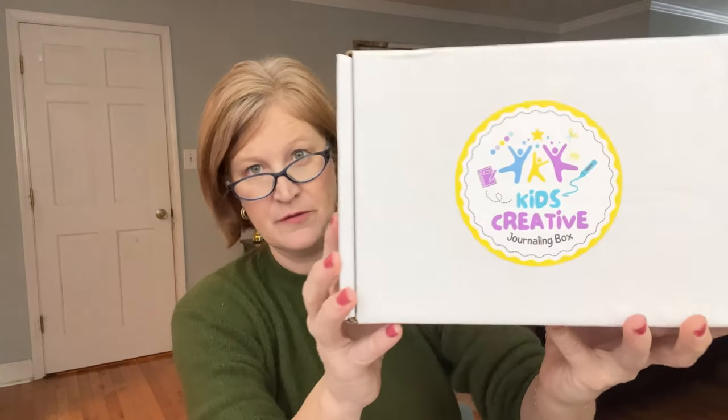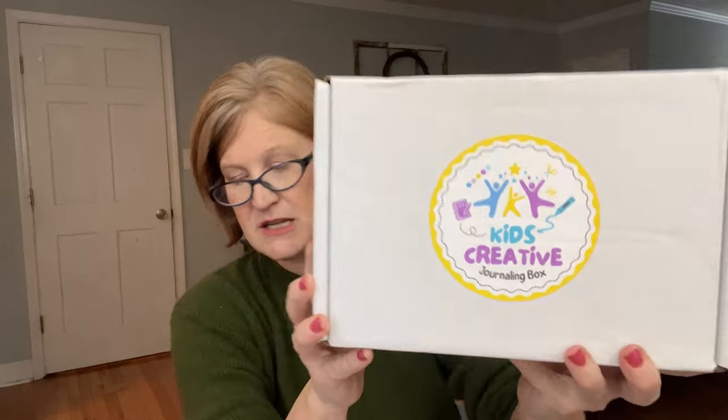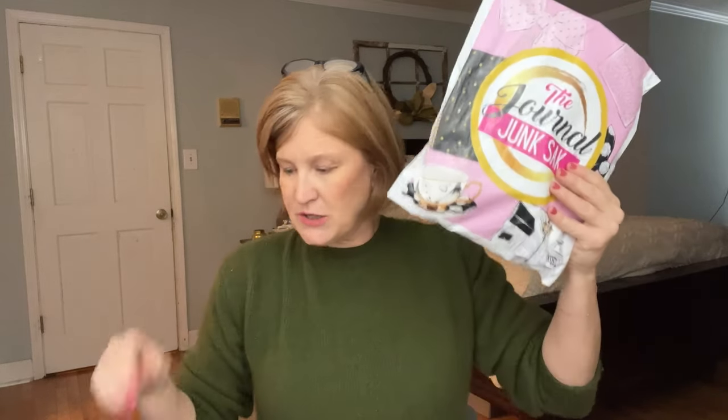I don't show many kids boxes on my channel, but this one is worth the share. Right now if you subscribe in November — whether you get the sack, the bigger box, or the kids box — you'll get your first box for 50% off with a six or twelve month subscription. If you want to go month to month, I have a discount code for 15% off, which I'll link in the description. Everything will be pinned at the top of the comments.